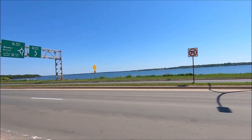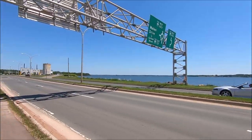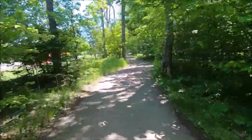The Hillsborough River looking very blue, very summery. And for a change I'm going to take the woodland bike path.